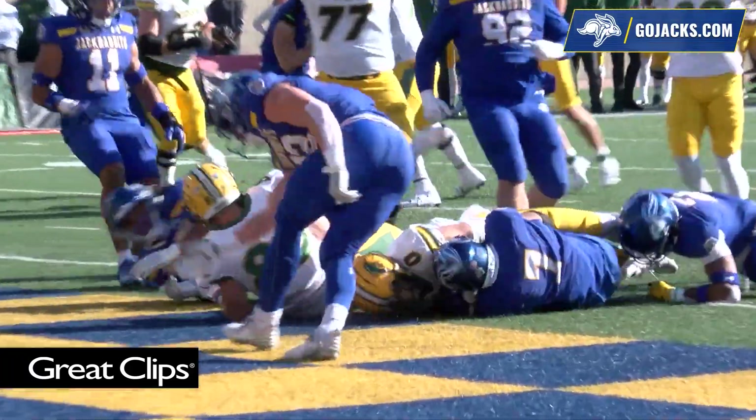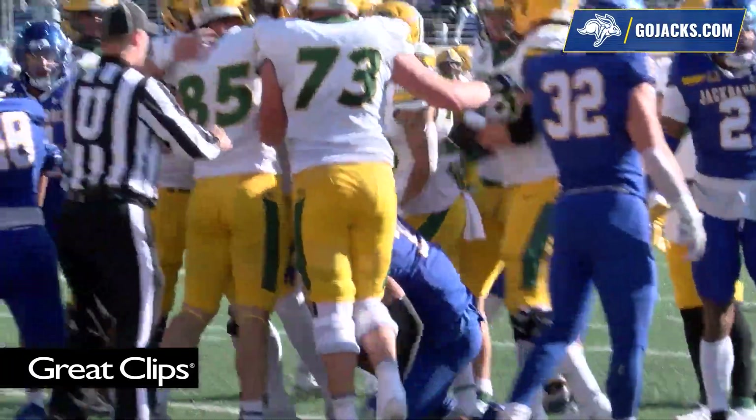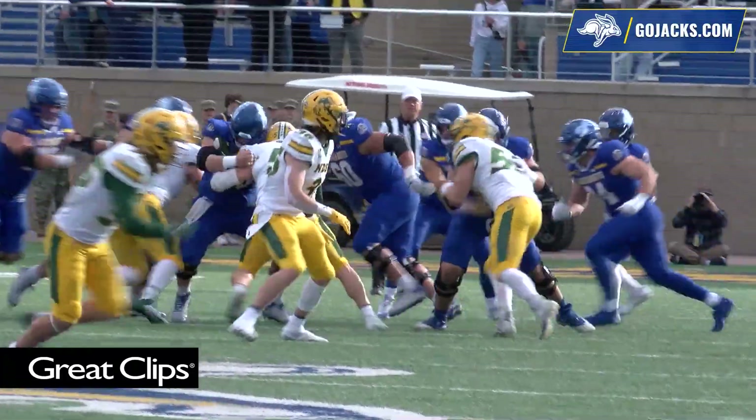Miller will throw left side. Mathis makes the catch and spins his way into the end zone. Touchdown, North Dakota State.